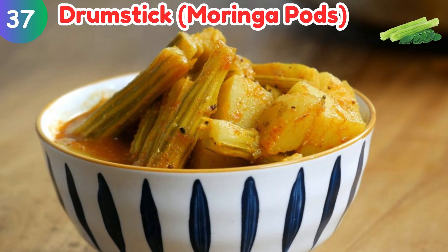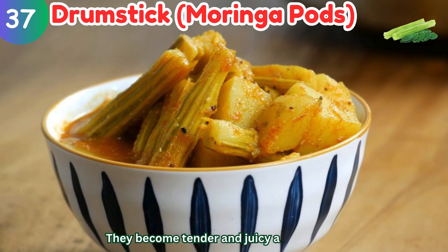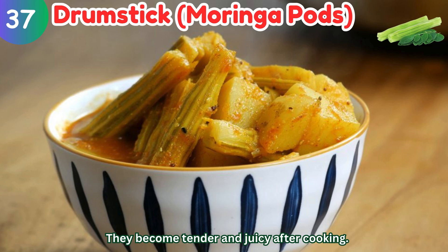Drumstick (Moringa) pods: they become tender and juicy after cooking.